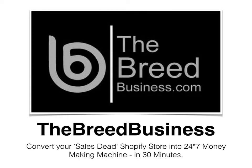Hey there, welcome to the second video of BreedBusiness.com. The Breed Business is a complete system that converts your Shopify store into a money machine, and all it takes is 30 minutes of setup. It focuses on people who are already using a Shopify store or who want to start their own e-commerce business using the Shopify platform. I'm going to repeat a little bit about what I shared in the last video.